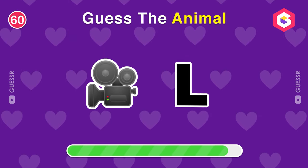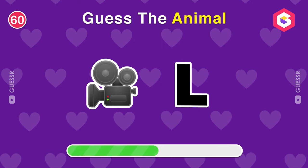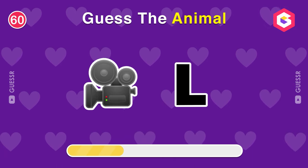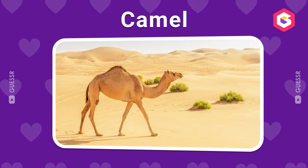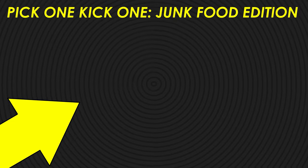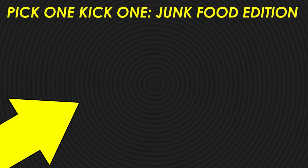Okay, last question. Make a guess. Camel. Do you want to make some delicious choices? Then click here and play Pick One Kick One Junk Food Edition. Goodbye! Bye!